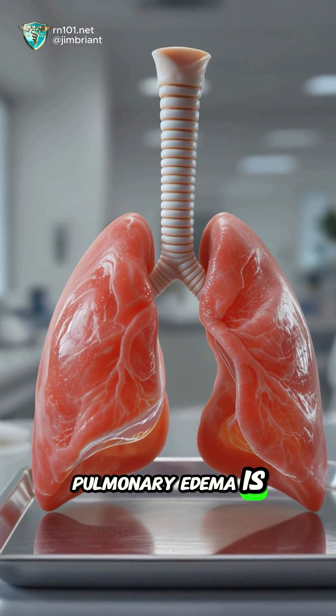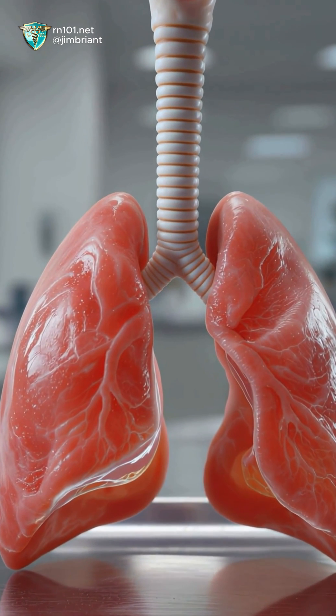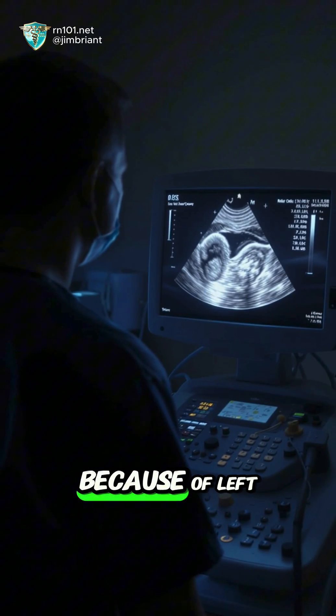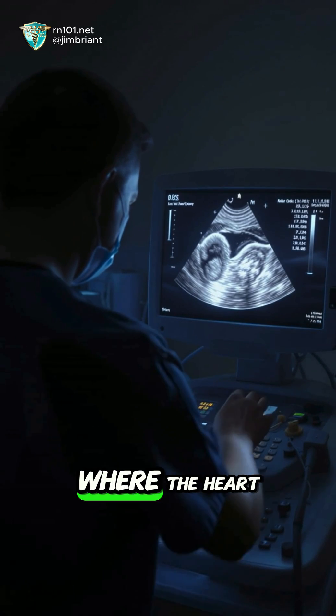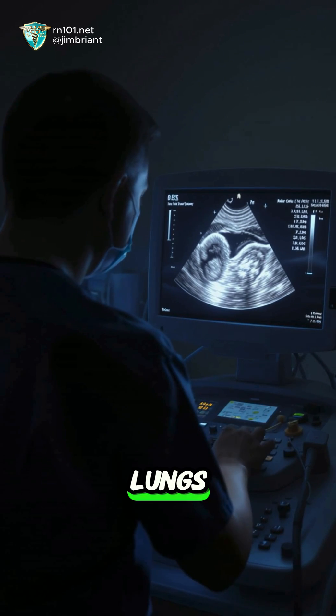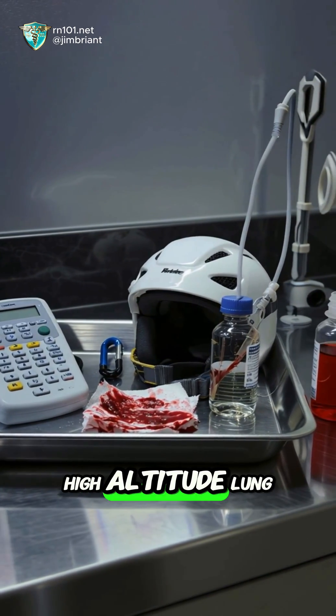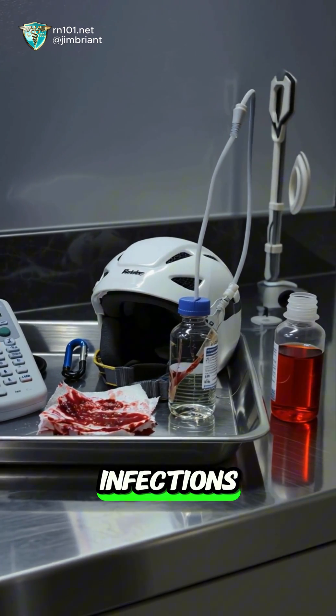Pulmonary edema is when fluid builds up in the lungs, making it very hard to breathe. It often happens because of left-sided heart failure, where the heart can't pump blood forward and fluid backs up into the lungs. Other causes include kidney failure, high-altitude lung injury, or severe infections.